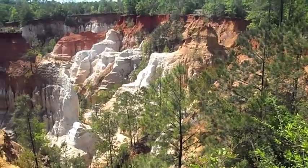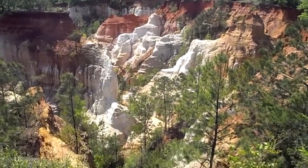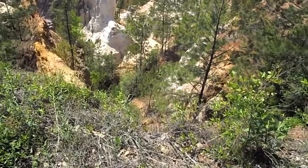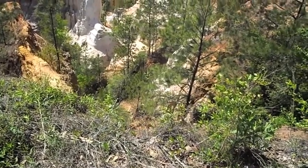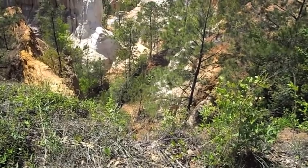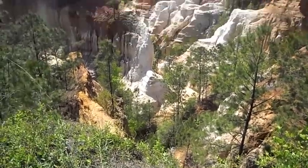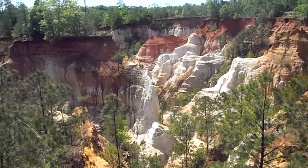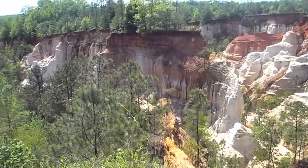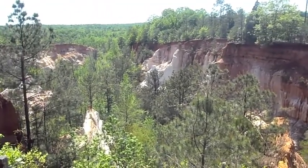Okay guys, here's another look at another observation deck at Providence Canyon State Park. You can see down there — there's the canyon floor. It's pretty good ways down there. I don't know exactly how deep it is, but it looks to be at least maybe 400 or 500 feet. That's a guesstimate, but I definitely don't want to test it and find out. There are some beautiful discolorations in the canyon walls.